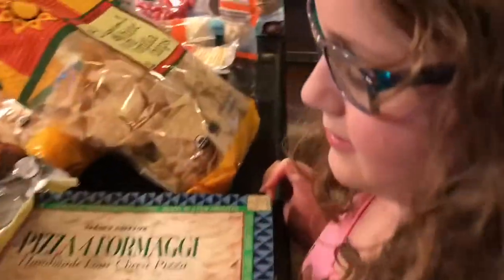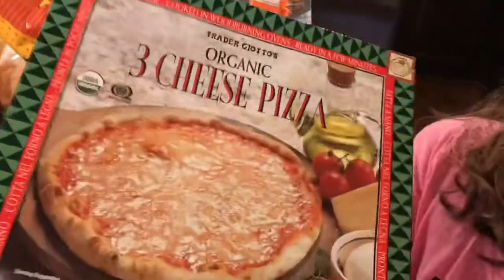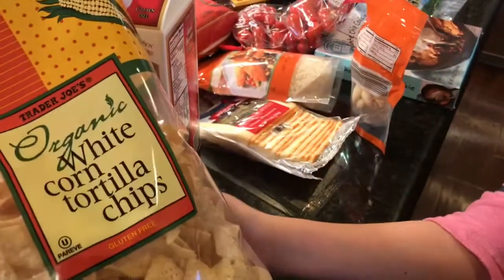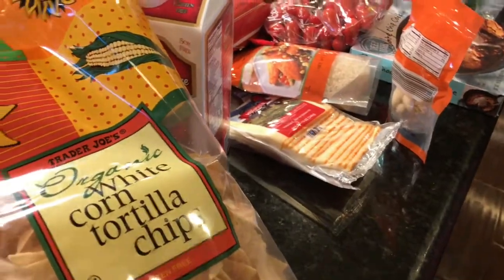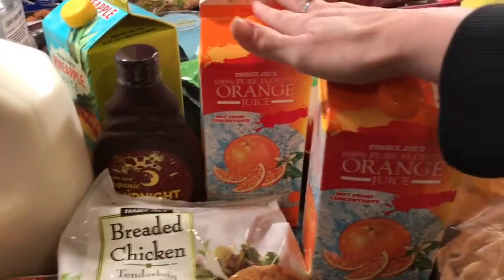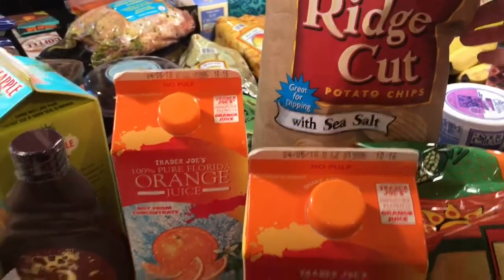We got a bag of breaded chicken tenderloins, one four-cheese pizza and one three-cheese pizza — so two frozen pizzas. We have two bags of organic white corn tortilla chips, two containers of pulp-free orange juice, and a bag of the ridge-cut potato chips.